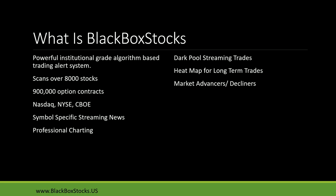We've got professional charting, dark pool trades, heat maps for long-term trades, market advances and decliners — we have them all. This is just a snippet of what we have available. If you'd like to sign up, please use my website www.blackboxstocks.us — my URL to sign up. I would greatly appreciate it.